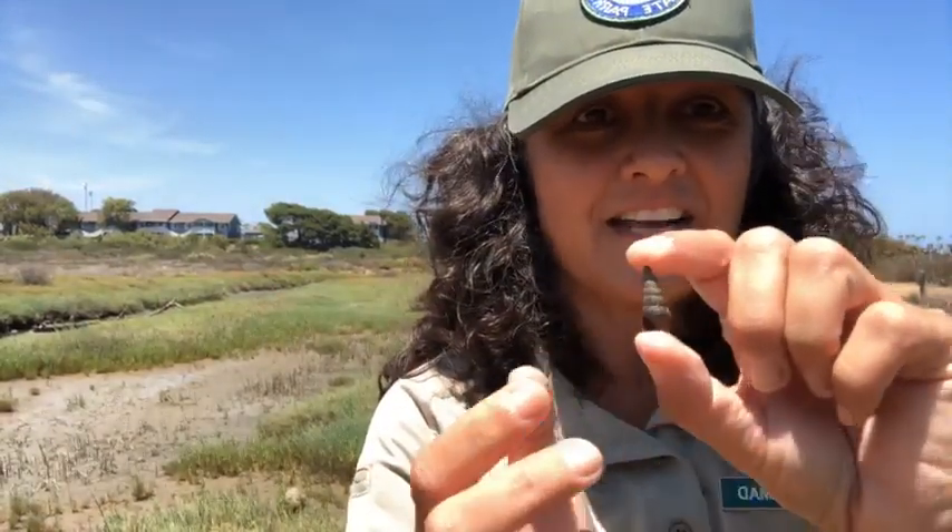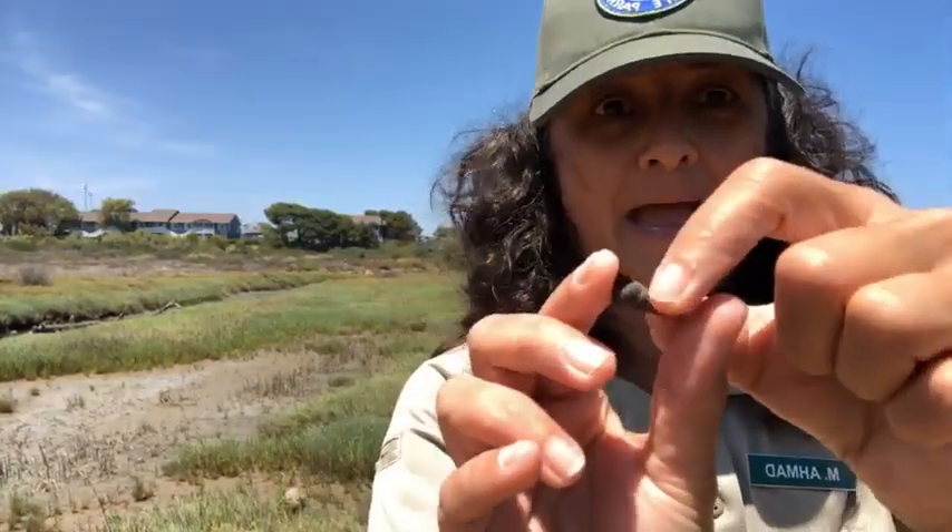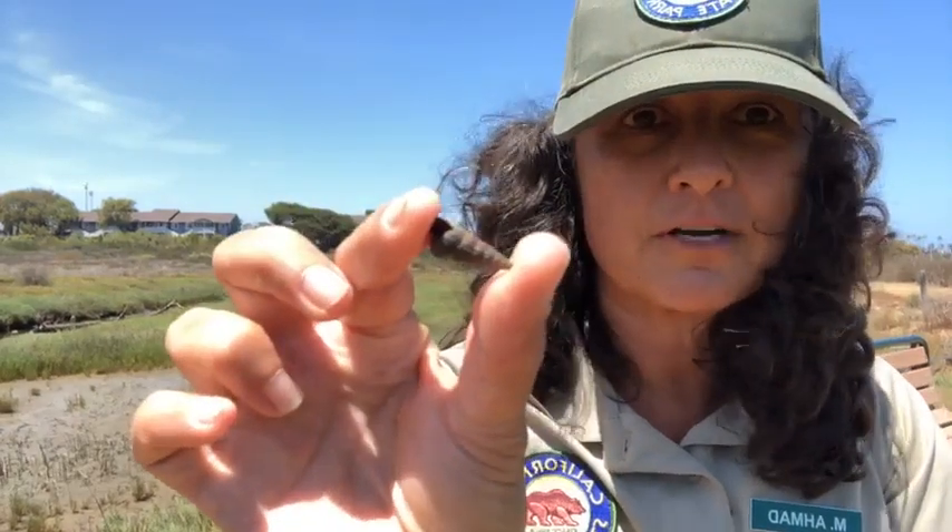The California horn snail — Cerithideopsis californica. I had to learn that name; it changed sometime in the last couple of years. The old one was Cerithidia. This individual I'm holding is a dead Cerithideopsis californica, but I just wanted to show you this shell. I've got the macro ready — we're going to get down on the ground and explore it.